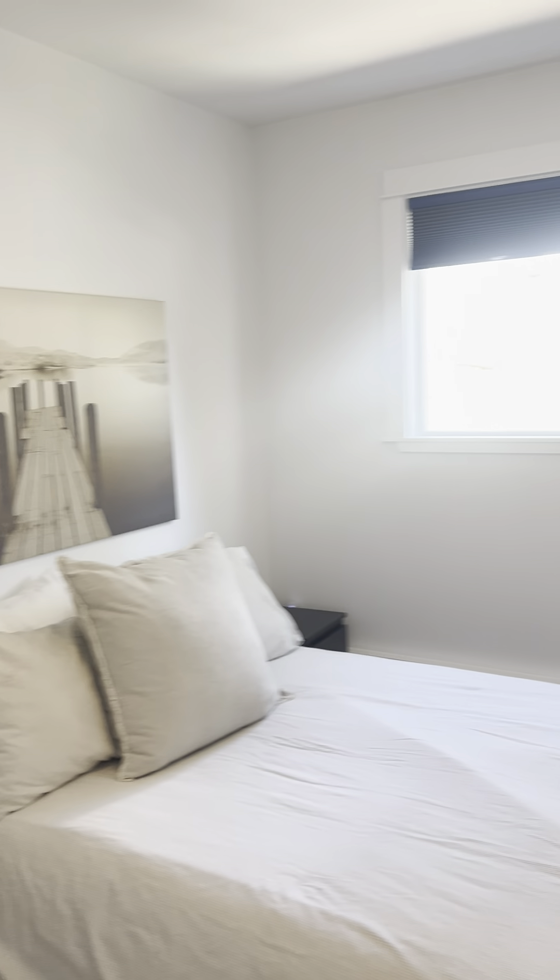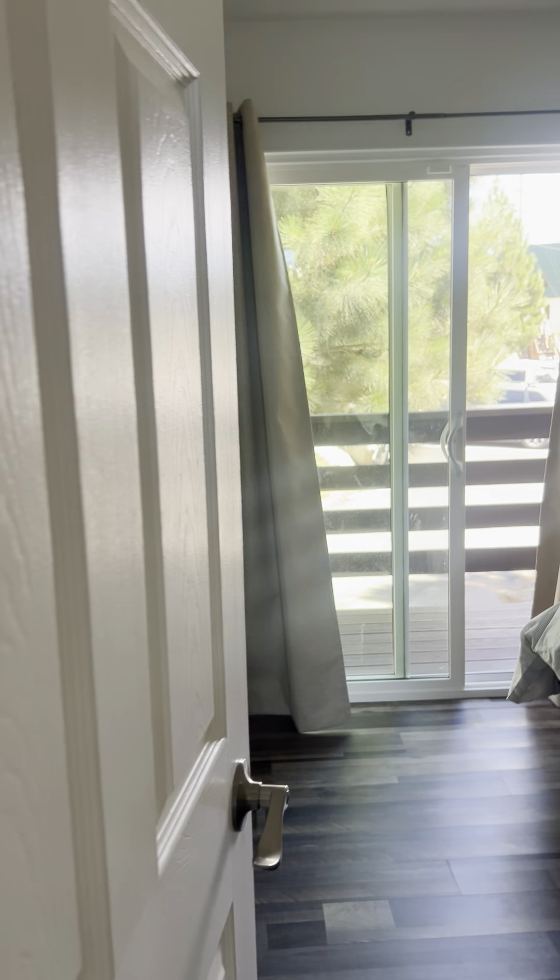Got two little bedrooms down here. Ceiling fans in all the rooms.